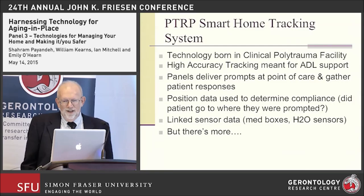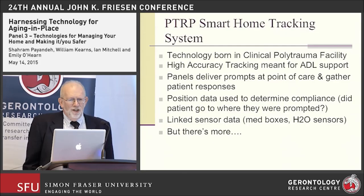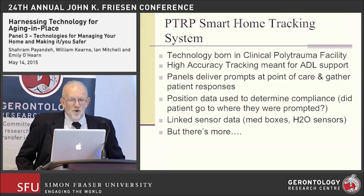The smart home system, derived from the tracking information, was born in this clinical polytrauma facility. It provides support for activities of daily living. We have about 40 panels throughout the facility — kind of like iPads on the walls — that deliver prompts for ADLs such as 'take your medication' or 'it's time to go to room 105 for your therapy appointment.'